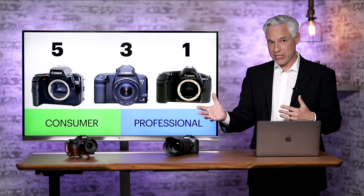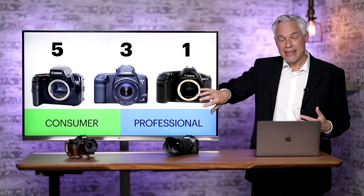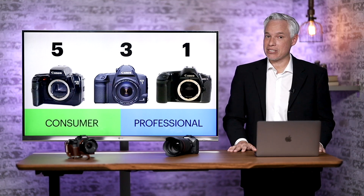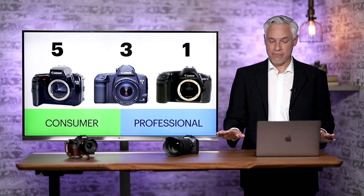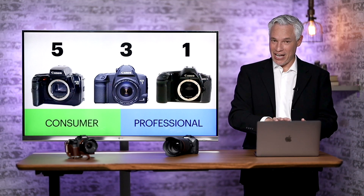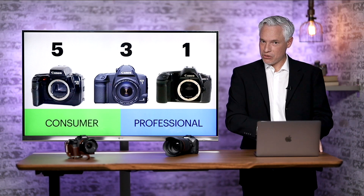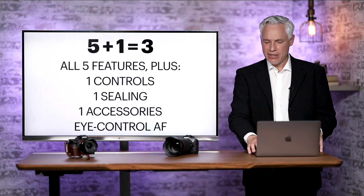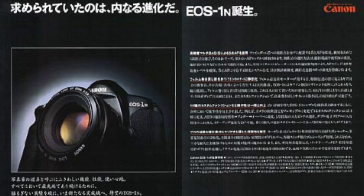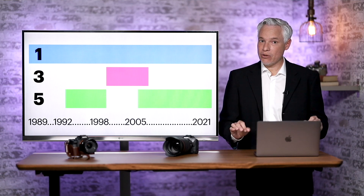It fell in between the consumer and professional Canon models, becoming what they called a prosumer model. In the film era, Canon's EOS lineup had the 1 as the professional body, which continues today with the 1DX, but has not continued into their mirrorless lineup — there is no R1 yet. On the consumer side, we had the 5, which continues through the 5D digital series into the R5 mirrorless camera. But there has been no 3. The 1 was first launched in 1989, and Canon takes these numbers really seriously.